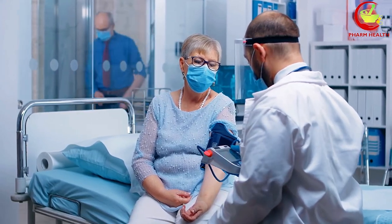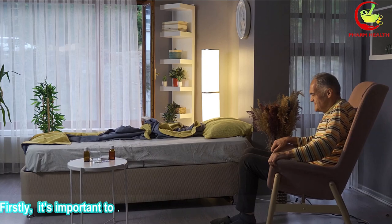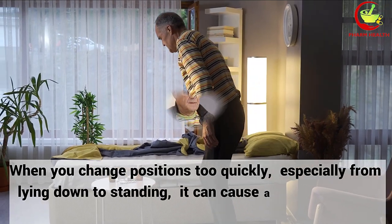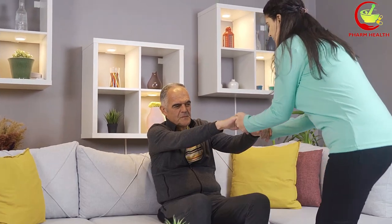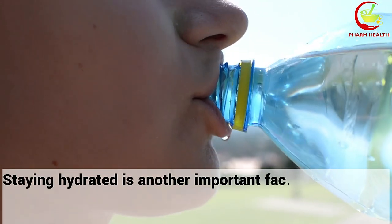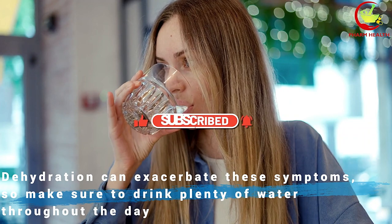There are several strategies to minimize their impact. It's important to get up slowly from a seated or lying position — changing positions too quickly can cause a sudden drop in blood pressure leading to dizziness. Staying hydrated is another important factor; dehydration can exacerbate these symptoms, so make sure to drink plenty of water throughout the day.